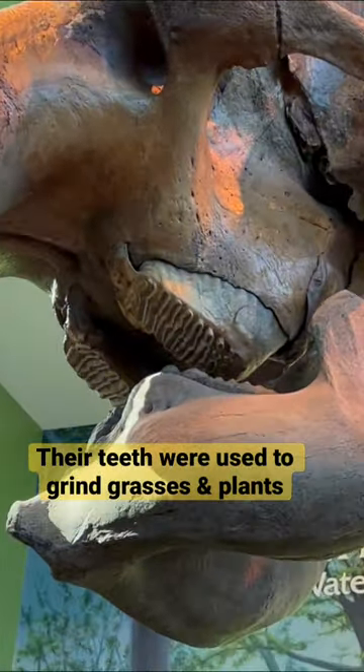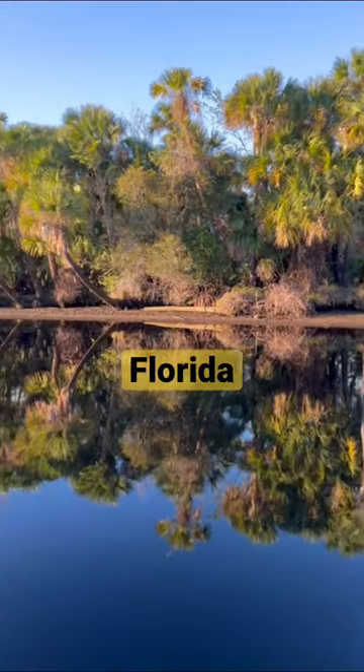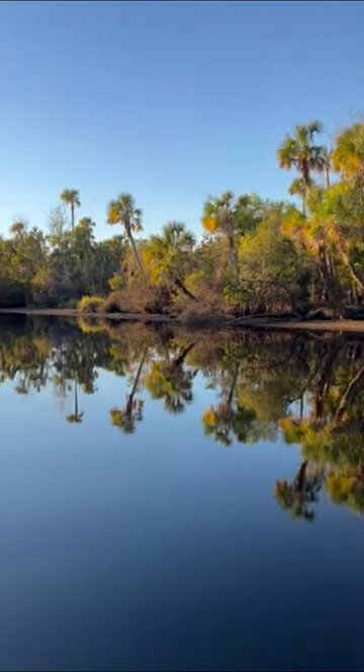Their teeth were designed to grind grasses and woody plants, similar to modern elephants. It's incredible for me to live in the same wild region where these huge megafauna once lived.